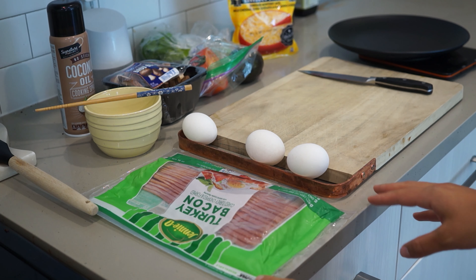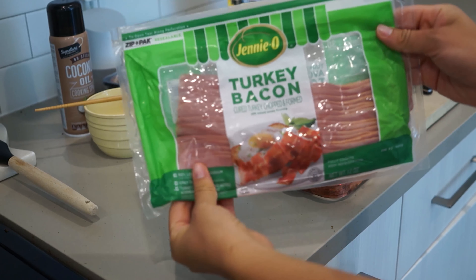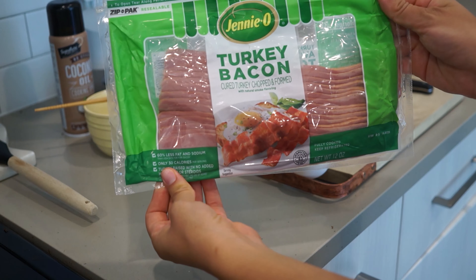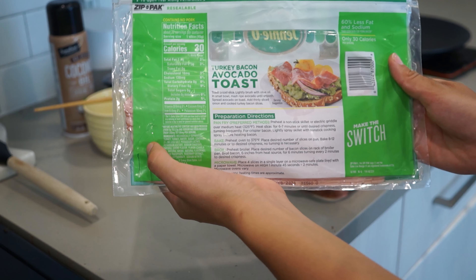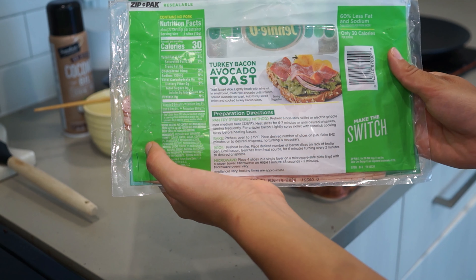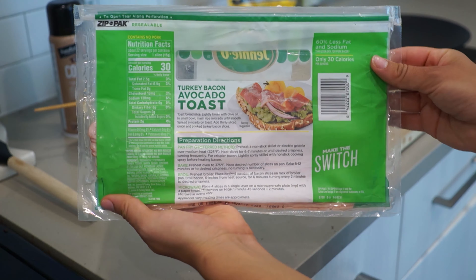I'm going to finish my coffee, look at my emails, take Luna out for a walk, and then make breakfast. For breakfast I start with Jennie-O turkey bacon — it's already cooked. The macros are 30 calories, 2.5 grams of fat, no carbs, and two grams of protein. I eat two slices every day.